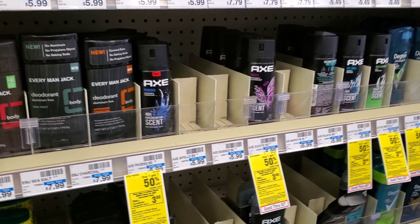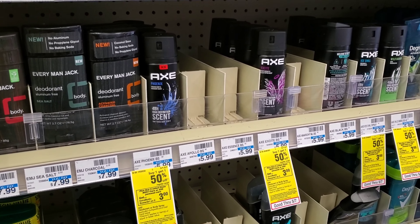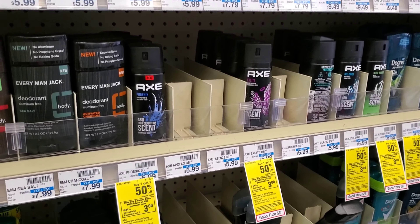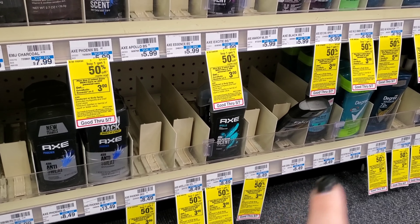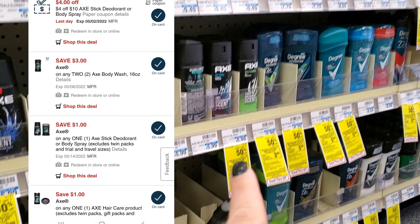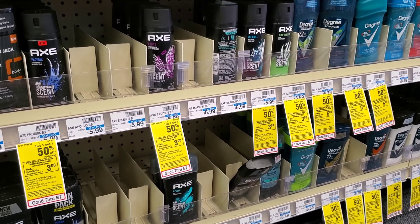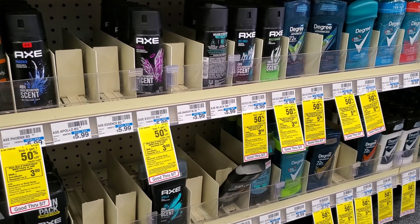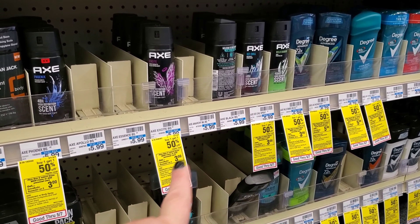The next deal is on Axe. You can get Axe, Dove — there are so many options — but it's buy one get one half off, and when you buy two you get a $3 extra buck. I'm going to get a body spray and a stick. The reason is I have a spend $10 get $4 off CRT, and two of these is just over $11. So $11 minus my $4 off $10 CRT makes it $7, then minus my $1 digital makes it $6, and then we'll get $3 back — making them $1.50 each, which is not bad.